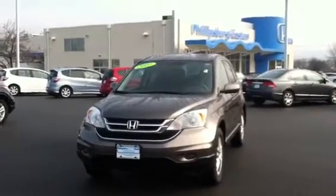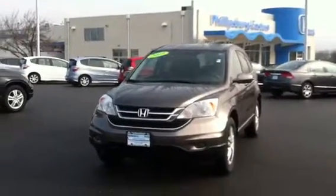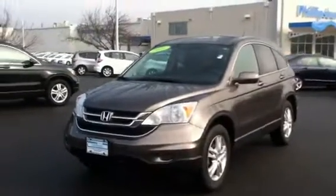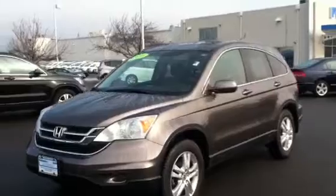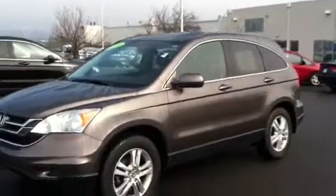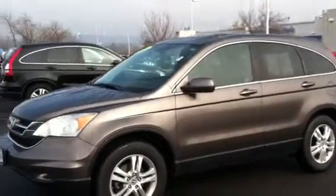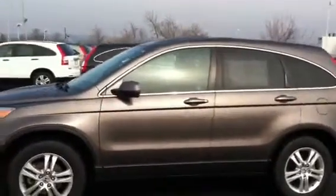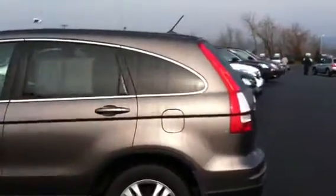How are you today? This is Leo Janisse with Philipsburg Easton Honda. I'm here today with the beautiful Urban Titanium 2010 Honda CR-V EXL. This car is in absolutely beautiful condition — new tires, great paint job.